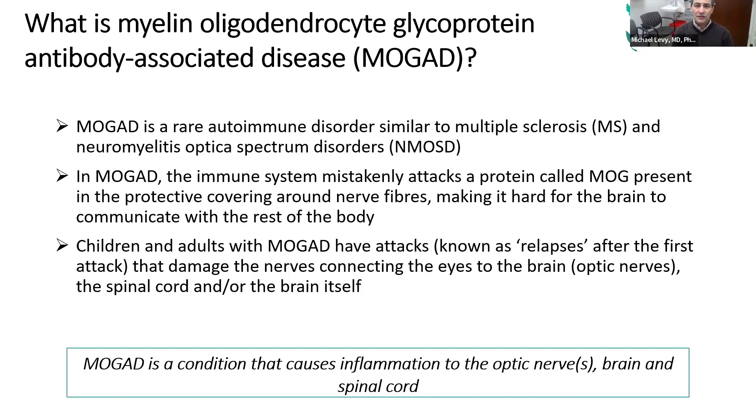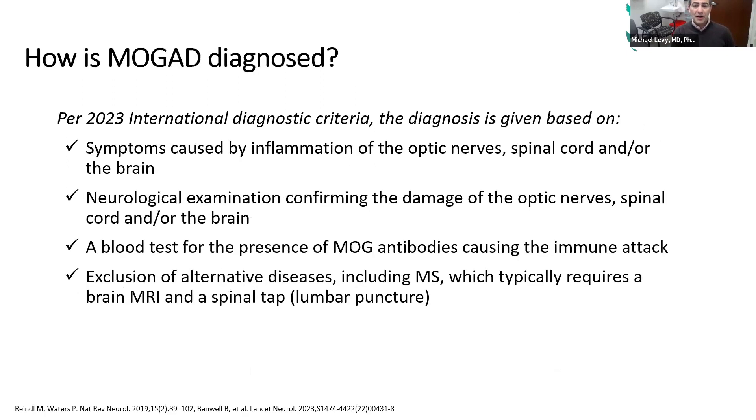MOG is similar to those diseases in that the immune system periodically attacks the optic nerves and the spinal cord, leading to problems with vision and problems with walking and bladder function. MOG can also involve the brain, especially in kids, and it causes seizures and changes in consciousness. When it first comes on, it's very severe, and the attacks are scary, and then we treat it, and people tend to recover pretty well, but not always.